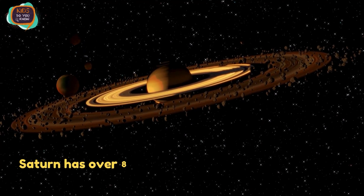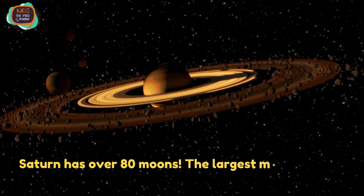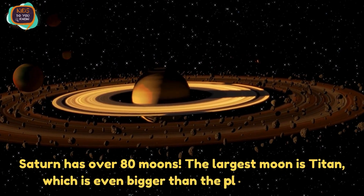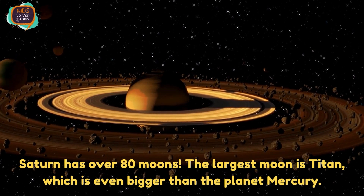Saturn has over 80 moons. The largest moon is Titan, which is even bigger than the planet Mercury.